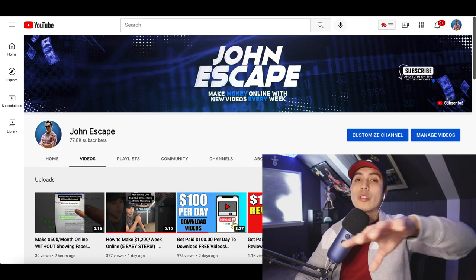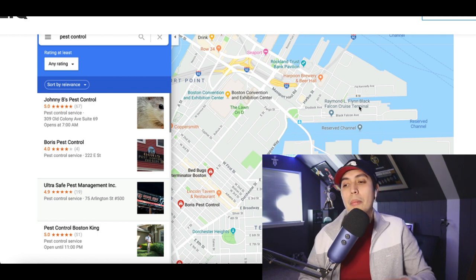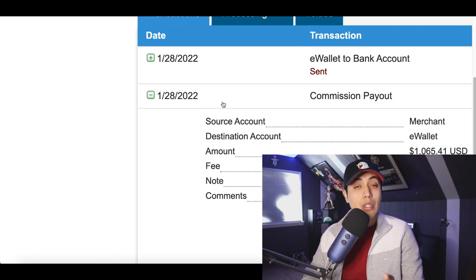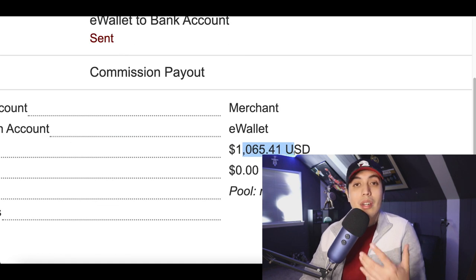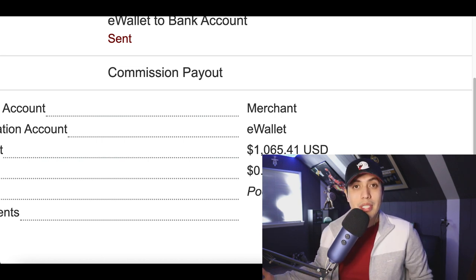I do want to be completely honest with you guys — this is going to be a good way to make your first ten dollars online or your first hundred dollars per week. But for those ready to make real money: over the weekend on the 28th, 2022, I got paid over a thousand dollars in commission — literally over a thousand dollars in a single day.